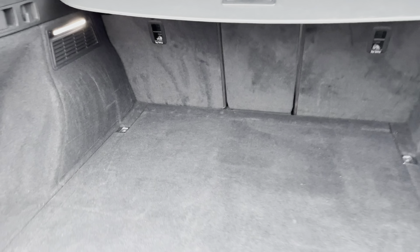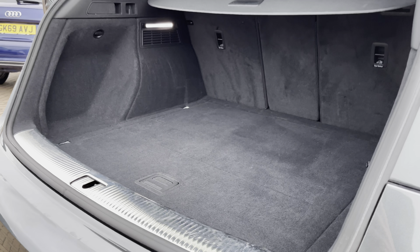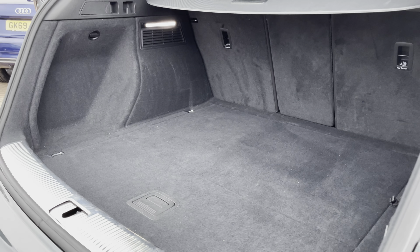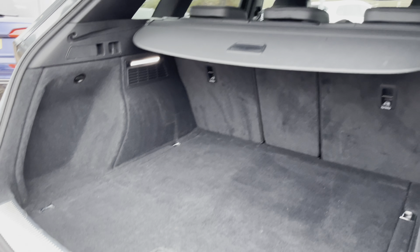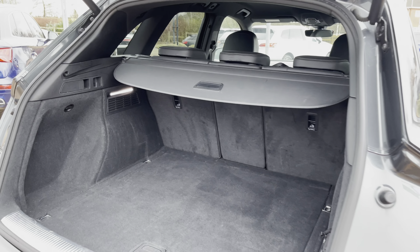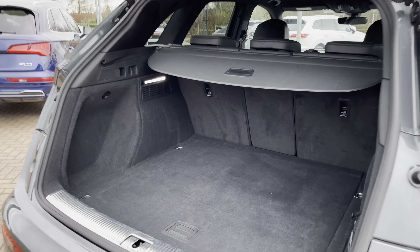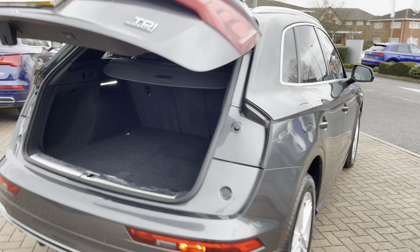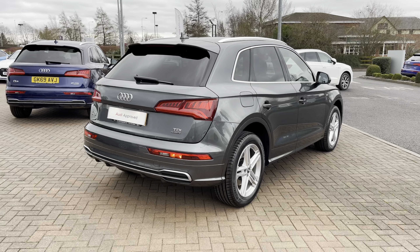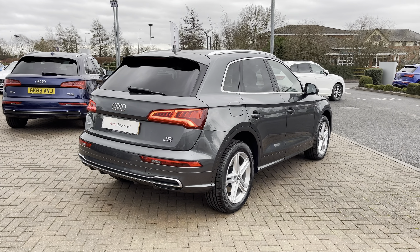Moving the load cover out of the way you can see there is plenty of room for golf clubs or suitcases, and once the seats are folded there is even more room for larger items such as bikes. The boot also features convenience items such as shopping hooks, and the levers to fold down the rear seats are neatly positioned in the back. With a push of a button the electric tailgate closes, which takes the struggle out of it when you have larger items in your hands.